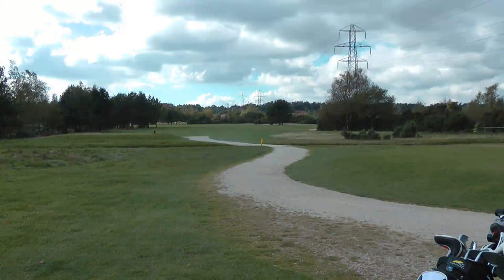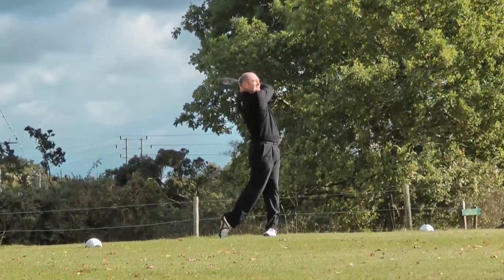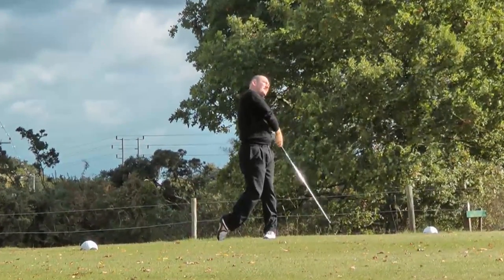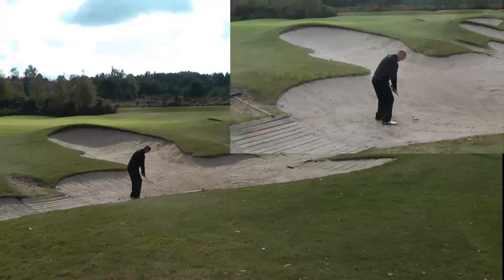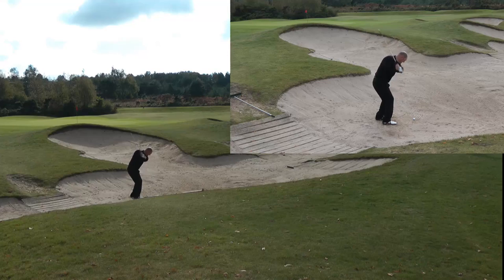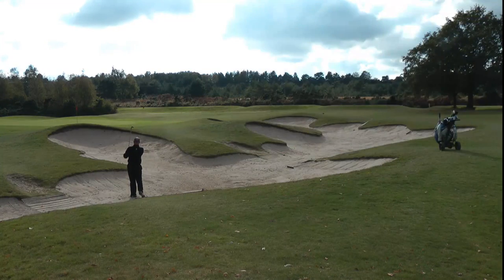The 14th is a 388-yard dog-leg left. For those that are brave, there is a tiger line available. The green is protected by a deep bunker that catches any shots played short. As the green is pretty long, the challenge is selecting the correct iron to approach the green.